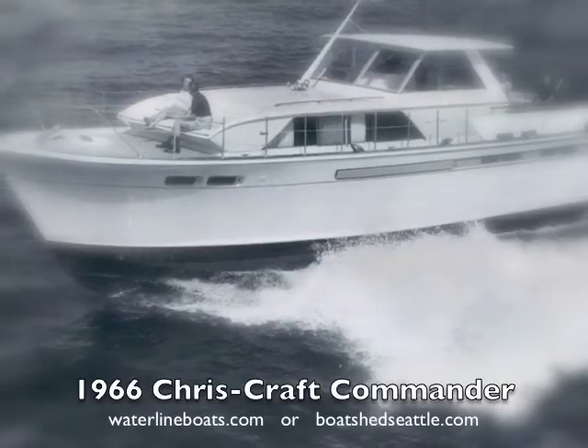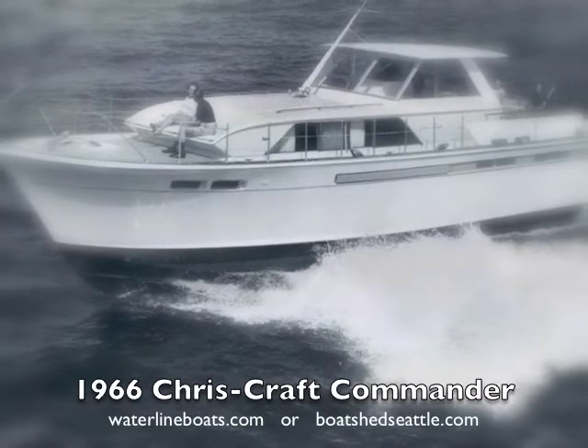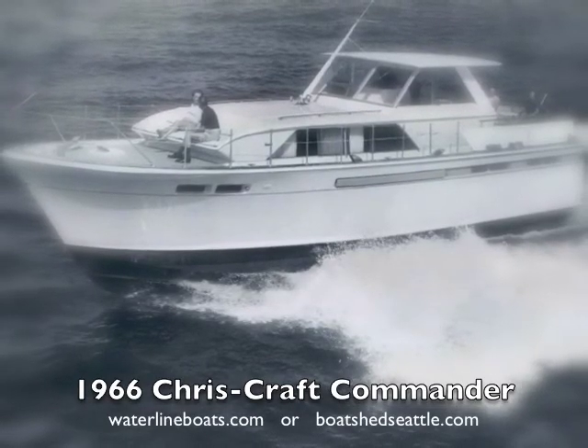For more details and many photos of this 47-foot Chris Craft Commander, see our waterlineboats.com or boatshedseattle.com websites.